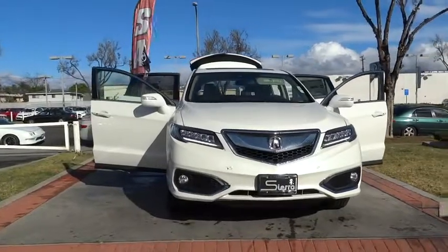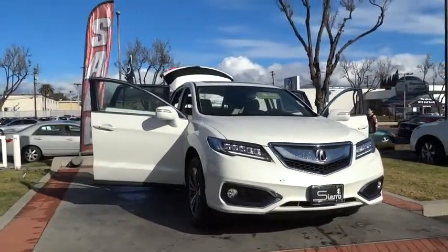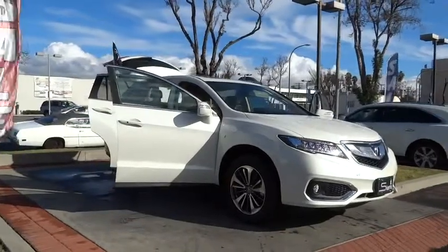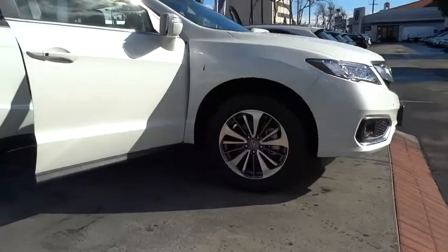Anti-lock braking system, stability control, remote engine start, navigation system, keyless entry, traction control, power passenger seat, power lift gate, steering wheel audio controls, backup camera, leather wrapped steering wheel, Bluetooth, moonroof.